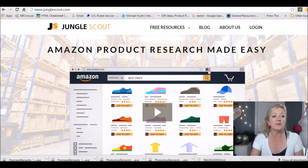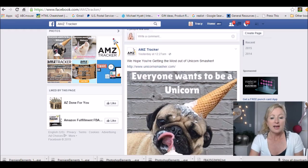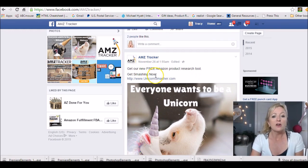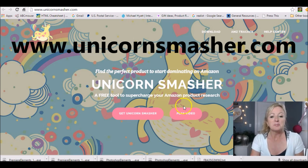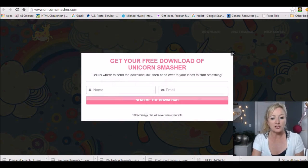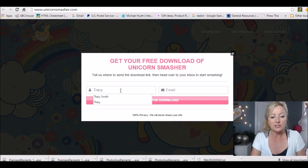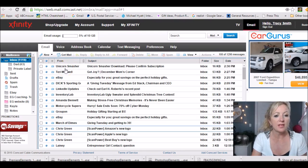The buzz right now is that a few days ago, on AMZ Tracker's Facebook page, they announced a new free Amazon product research tool: Get Smashing Now at www.unicornsmasher.com. I think that's the oddest name — I don't know how they came up with it, but we won't forget it, so maybe it's a marketing tool. If you go to unicornsmasher.com, you can watch the intro video or click Get Unicorn Smasher, fill out your information, and they'll send you a confirmation email with the next steps for your download.